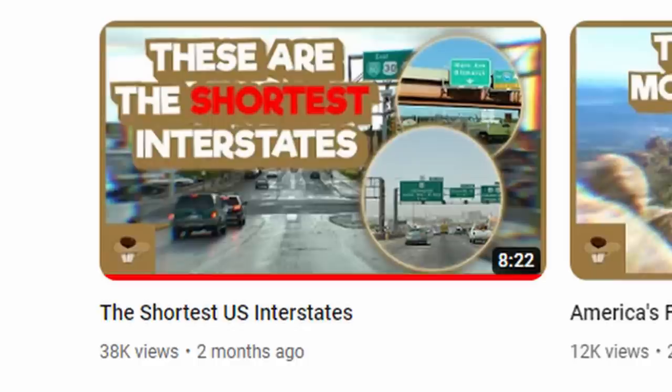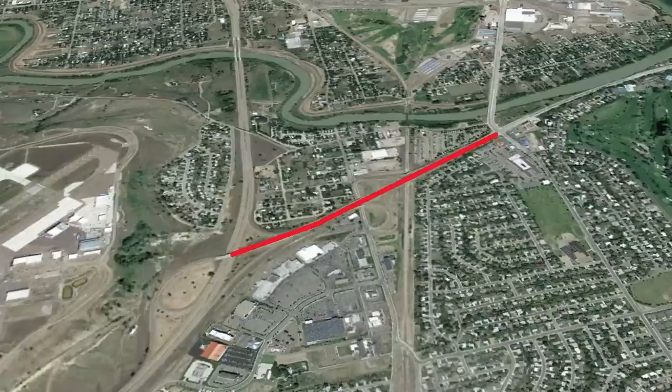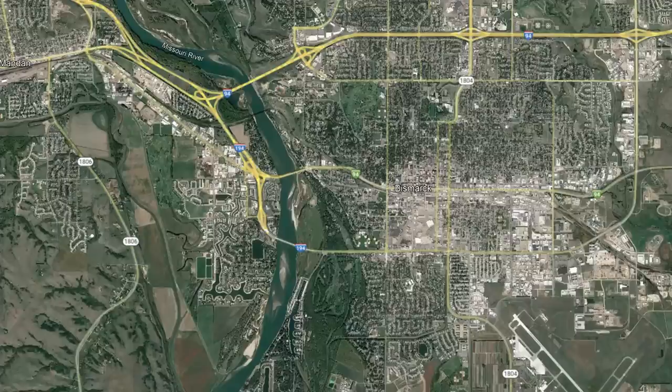Two months ago, I was researching for a video on the channel called The Shortest U.S. Interstates. This required me to give detailed looks at the highways mentioned on the list. One of these highways was particularly interesting to me, and that's I-194 in Bismarck, North Dakota. So let's give an overview of this route.